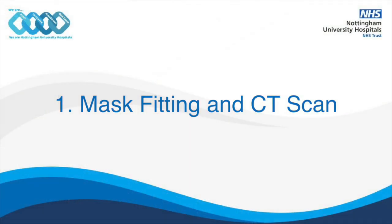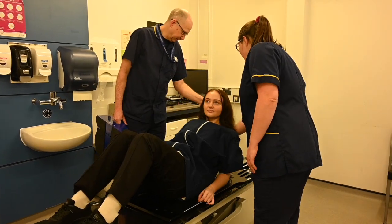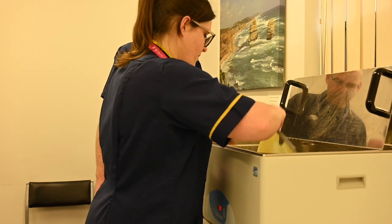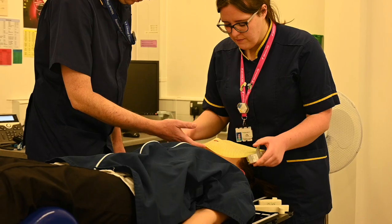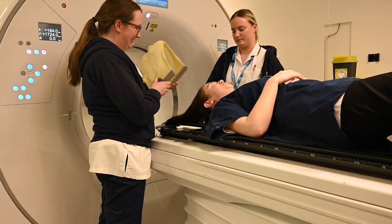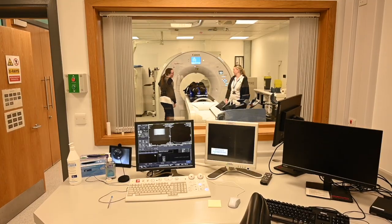If we take a brain tumour patient, for example, there are four main steps. Firstly, the patient would come into the department to have their mask fitted and complete their planning scan. The mask is made from a material called thermoplastic and it allows you to breathe while keeping you still. Radiographers will take you to have a CT scan in the same position that you will be in for your treatment. The whole process should take a couple of hours and then you can go home.